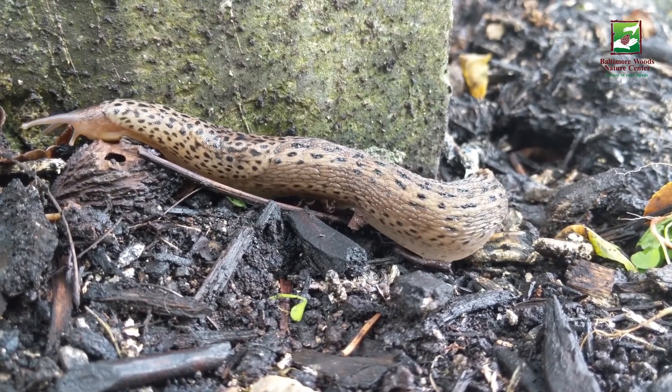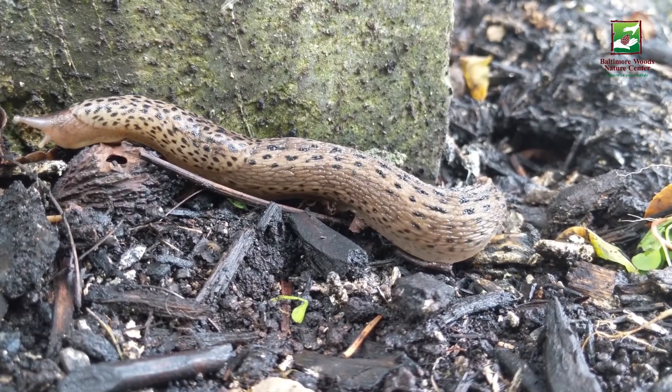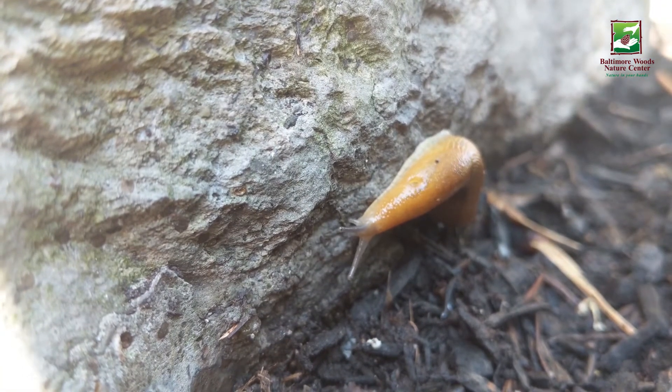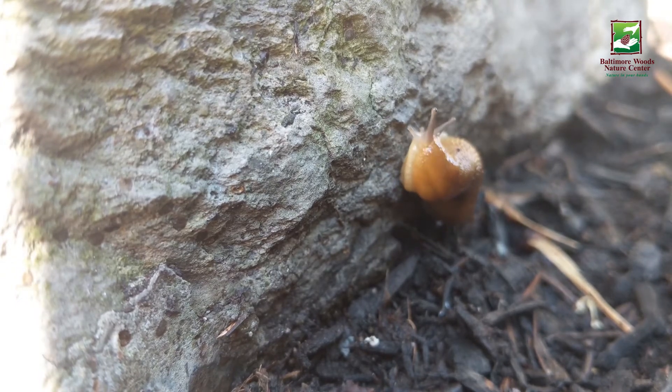Slug mouths, called a radula, are made up of thousands of tiny protrusions that grind up food. Light-sensitive eyes let them know the time of day, typically preferring to spend daylight hours under a log or in a hole they've made in a mushroom.